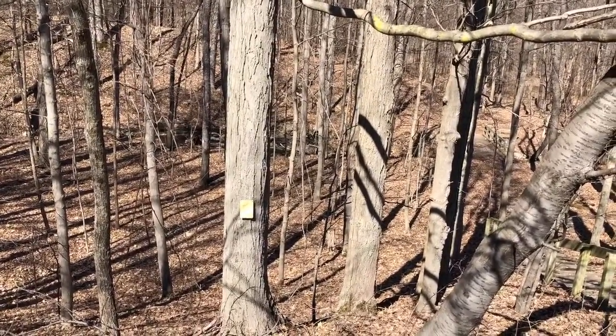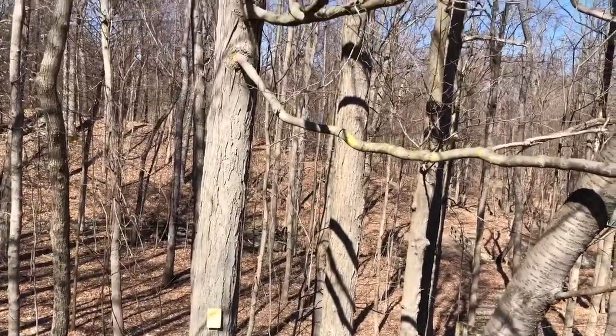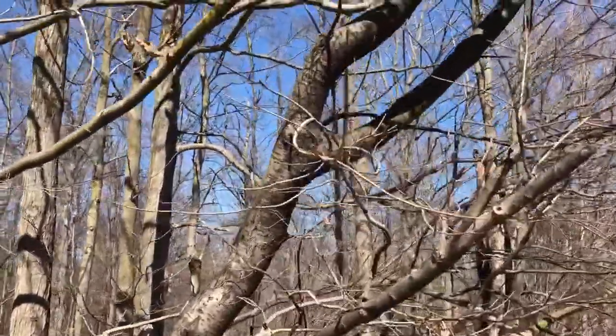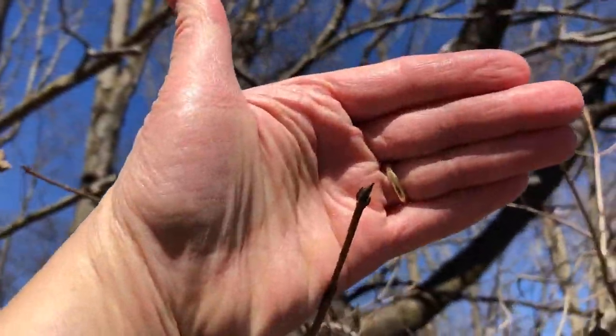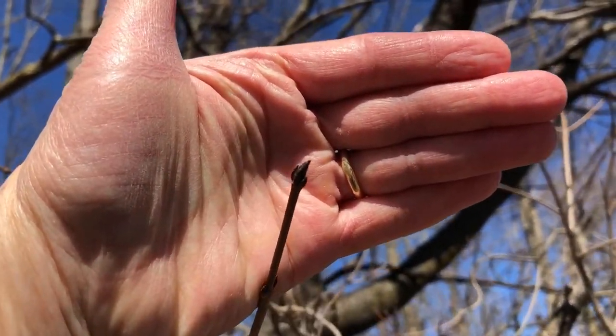Of course, there are things happening on the inside of the tree. The sap has been running as we've had cold nights that get below freezing and then warmer days where it gets to be in the 40s or higher, and the sap will run. Let's look at some of the buds — this is a bud, probably a leaf bud, that will open up later in the spring, but now it's still dormant.